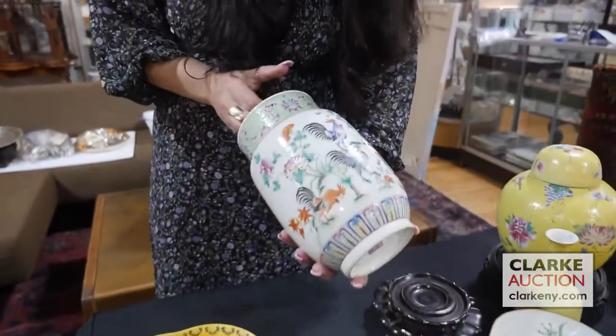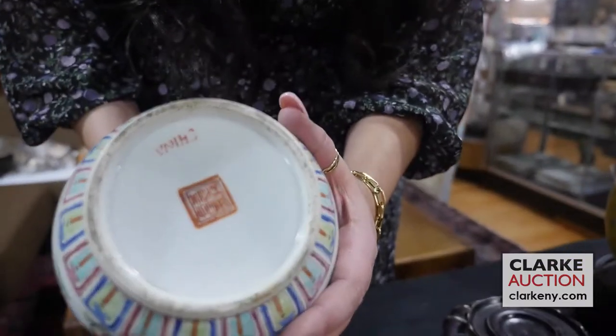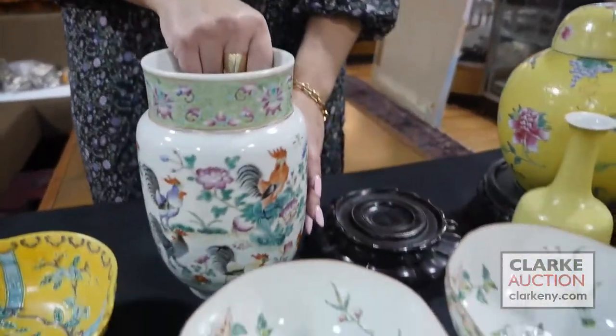I love this — I think it's so attractive. This is a Rooster famille rose Chinese piece with signature to the underside. It comes with a fitted stand at three to five hundred.